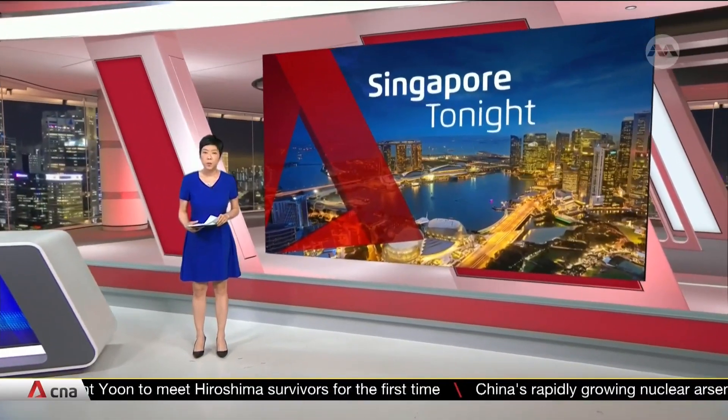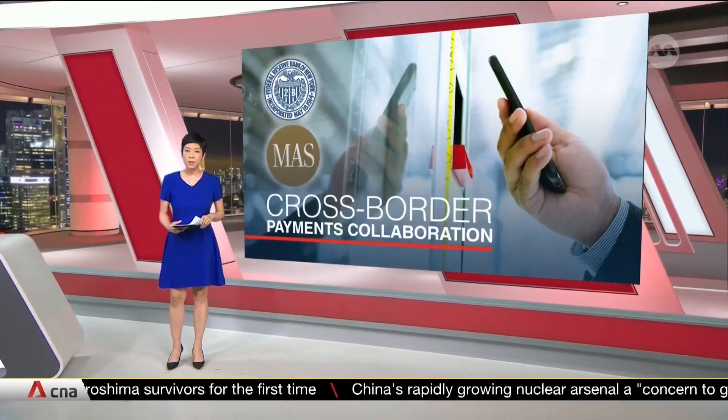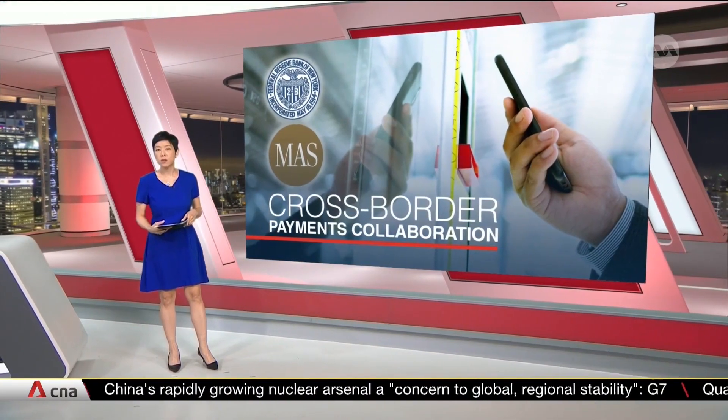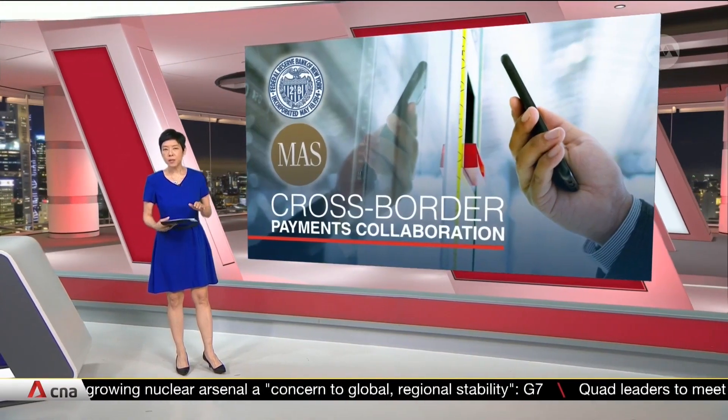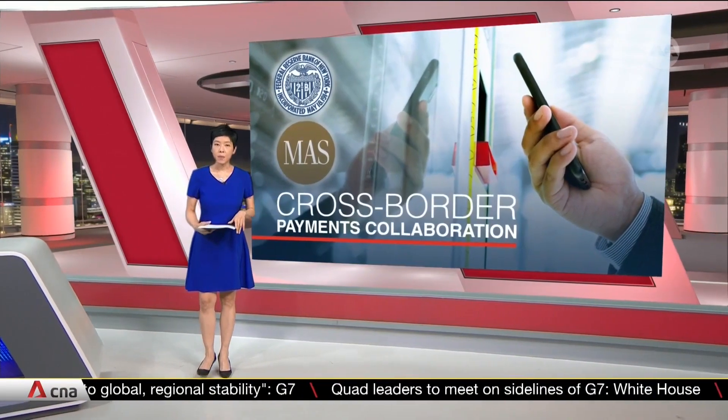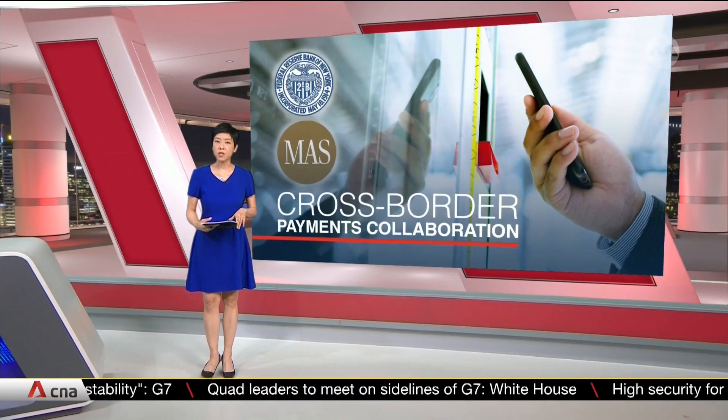A turning point in cross-border payments between Singapore and the United States. A joint study by Singapore's Central Bank and the New York Federal Reserve shows that distributed ledger technology, also known as DLT, can be used to improve the efficiency of such transactions.